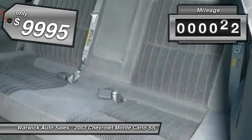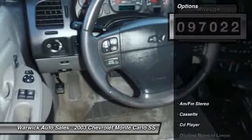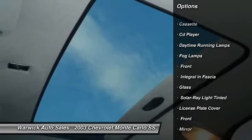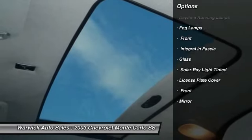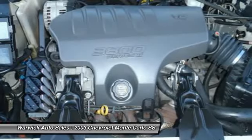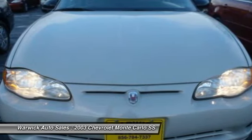This vehicle has less than 100,000 miles. Here are some of this vehicle's great options: traction control, keyless entry, cruise control, anti-theft security system, AM FM stereo radio, front wheel drive, bucket seats, fog lamps, CD player, power tilt, and sliding sunroof.